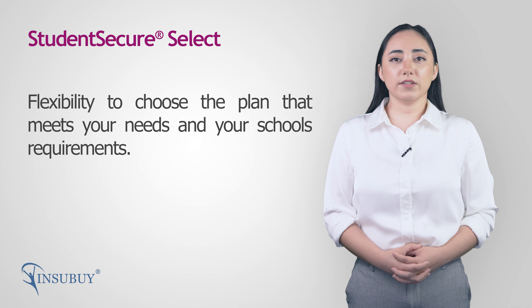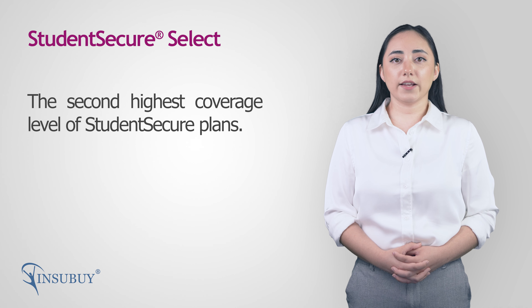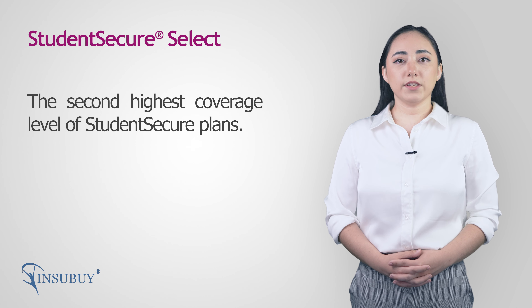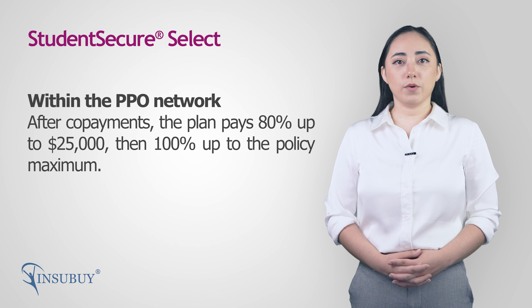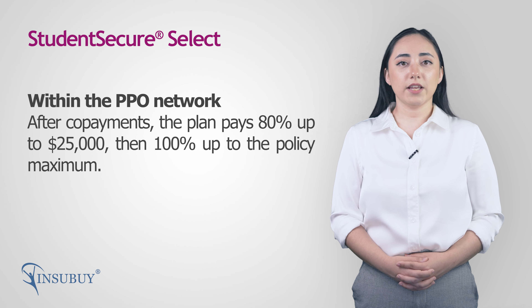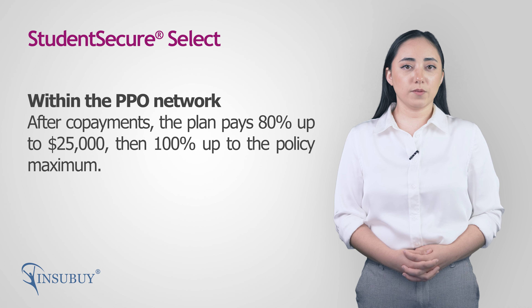Student Secure Select offers the second highest level of coverage of all Student Secure plans. When visiting providers within the PPO Network, the plan pays 80% up to $25,000, then 100% to the policy maximum.